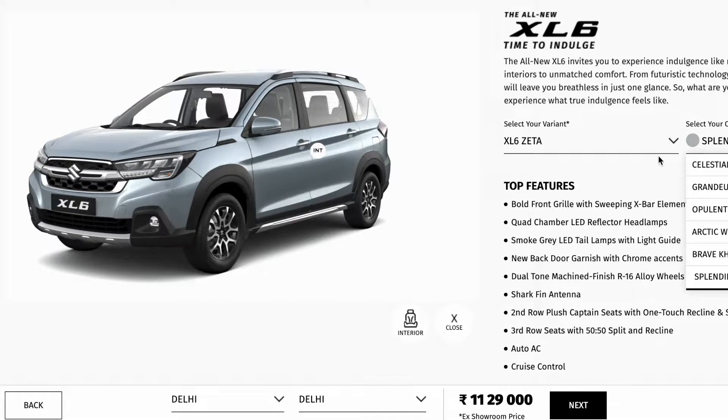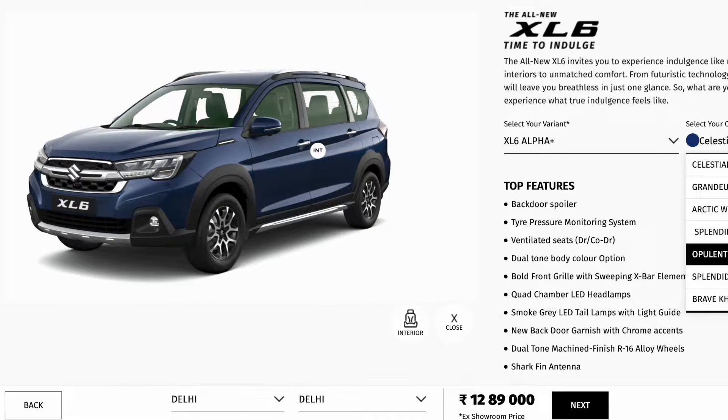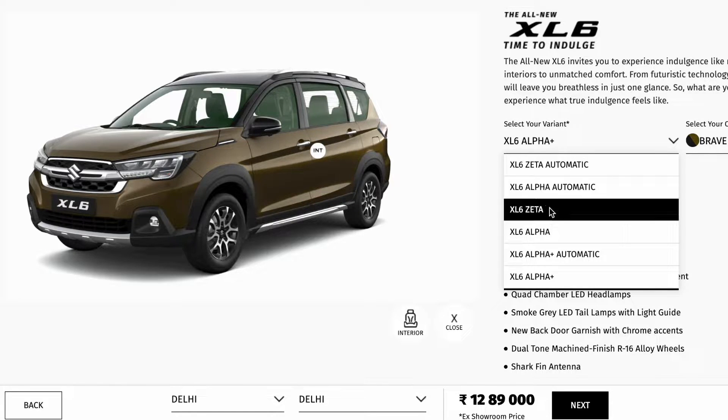Dual tone colors are also introduced. You will get to see the dual tone color options in the Alpha Plus variant, which are Opulent Red with Black Roof, Splendid Silver with Black Roof, and Brave Khaki with Black Roof.